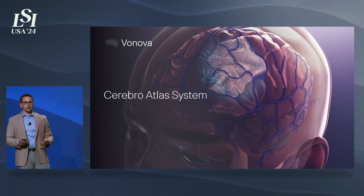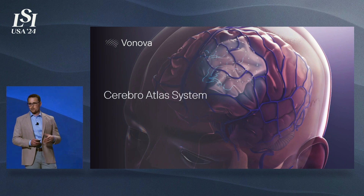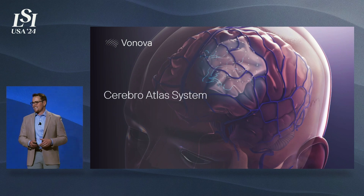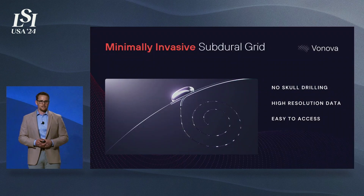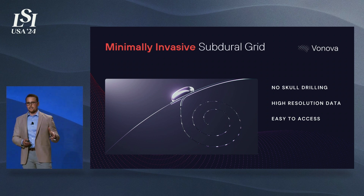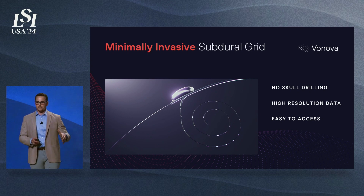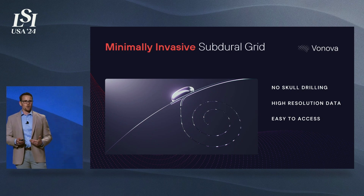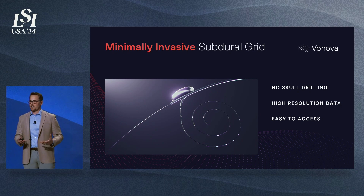Today it's time to step into the future. The Cerebro Atlas system is our platform technology that offers a less invasive back door to the brain surface. It offers higher spatial-temporal resolution equivalent to existing subdural grids, without the risk or discomfort of drilling through your skull, simplifying access to care by equipping the abundant neurointerventionalist with a new tool to get this data.